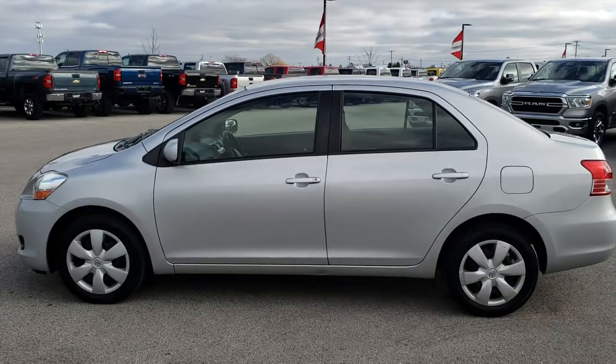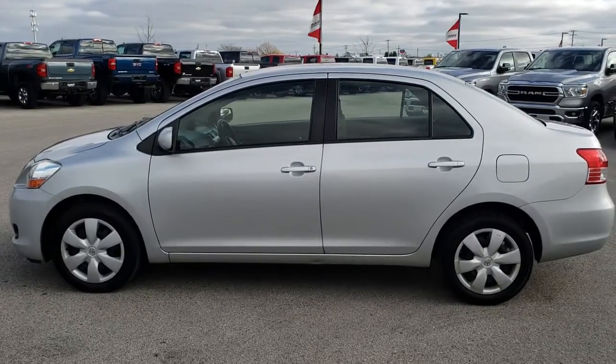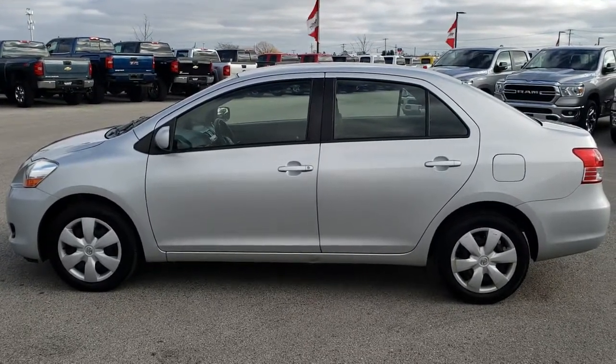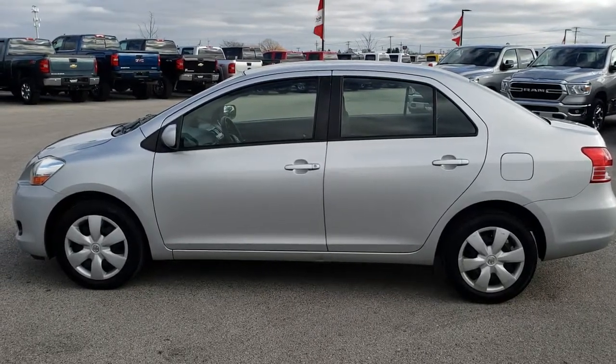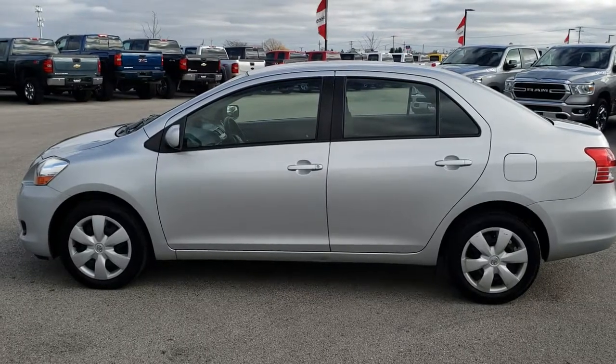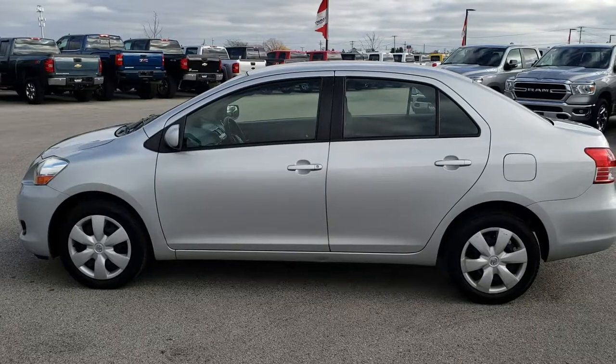Thank you so much for checking out the video today. If you want to make this one yours, give us a call right now at 920-921-0850. Ask for one of our sales associates to make this Toyota Yaris yours today. Once again that number is 920-921-0850. If you'd like to check out more videos you can go to www.youtube.com/summitauto. Remember to like, subscribe, and share.